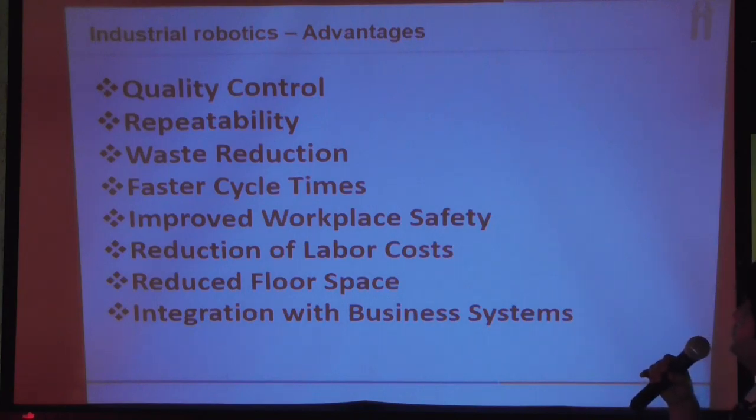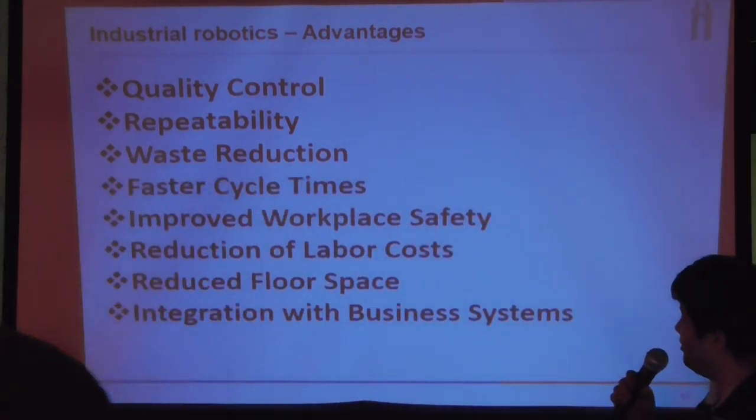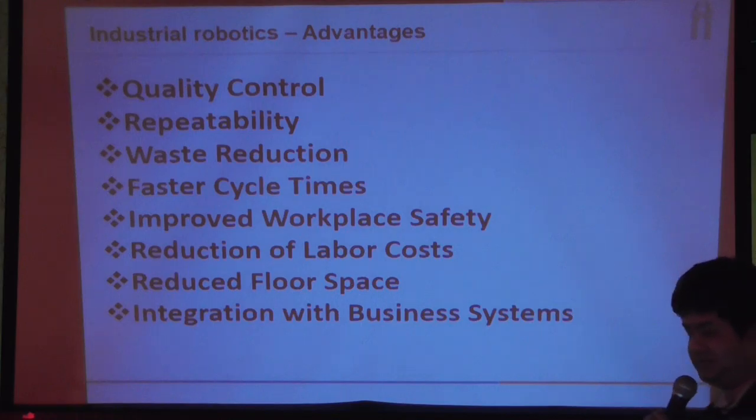Why would you want to use industrial robots? Obviously, good quality — once you program them correctly, they can do it again and again. You have waste reduction, and they don't have emotions so you don't need to deal with promotions or compensation. They have a faster life cycle, and if properly maintained they can work 24 hours. That means improved workflow safety, reduction of labor cost, reduced storage space, and integration with greener systems.